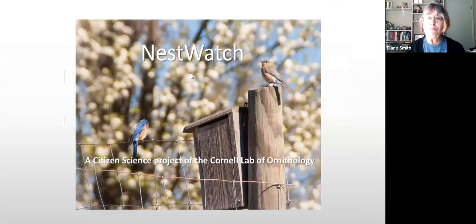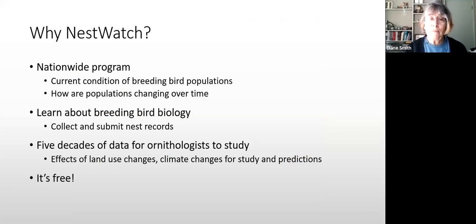Here we are — this is NestWatch. We started this for the first time last year. We have 48 bluebird boxes on the property between the Bucks Audubon property and the Tucumoni Tree Farm property. We had never really done anything with monitoring them, seeing how many were successful, so when we started the citizen science committee this seemed like the perfect project.